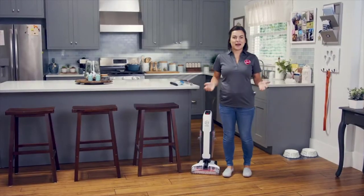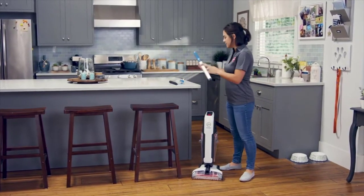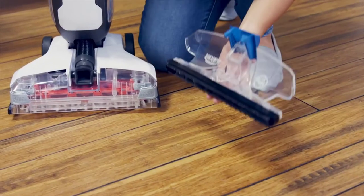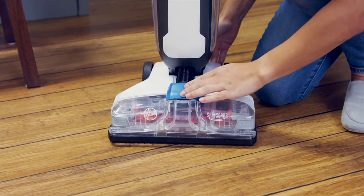The Hoover Power Dash Pet Hard Floor Cleaner is so easy to use from start to finish. To assemble, slide the handle into the body of the cleaner until it clicks. Then grab the nozzle, line up the hooks with the openings, rock it back, and press the latch until it clicks.